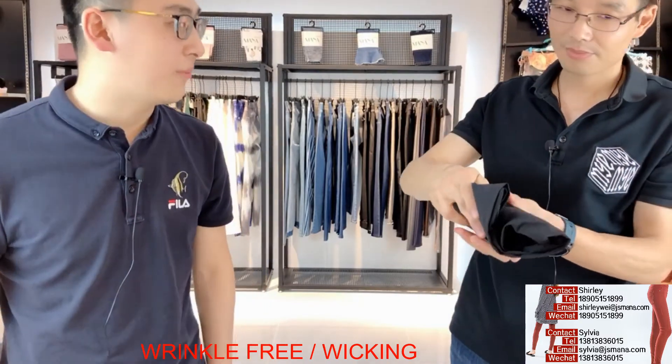During the trip, you may need to move around so your body may have some sweat. Feeling sweaty is uncool. So we have this style for you. This fabric absorbs sweat — it has a wicking function. Let's watch the testing report.